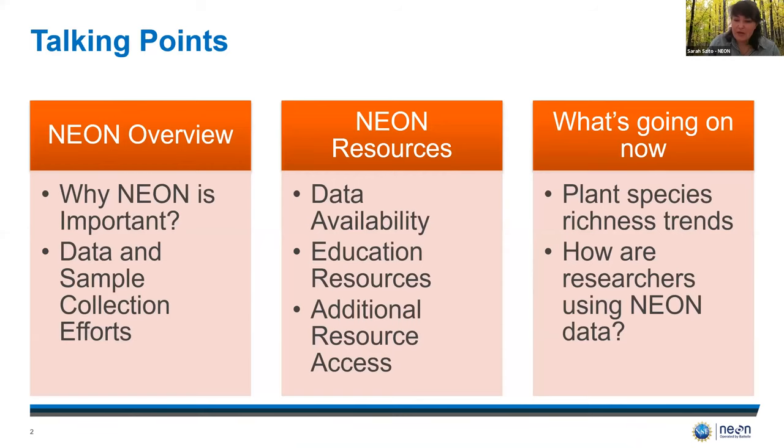For anybody who's not as familiar with NEON, I'm going to very quickly give you a brief overview of what NEON is and why a program like NEON is important. I'll highlight some of NEON's available resources, and then I'm going to show you some current trends we're seeing in our plant data and discuss how you as an external researcher can build off these trends, and then go through some recently published research using NEON data in Great Smoky Mountains.